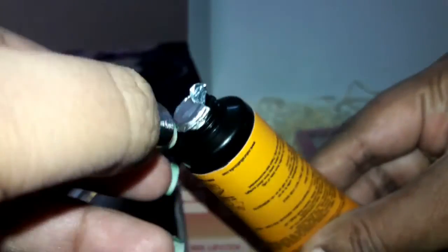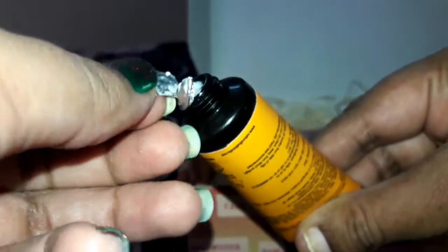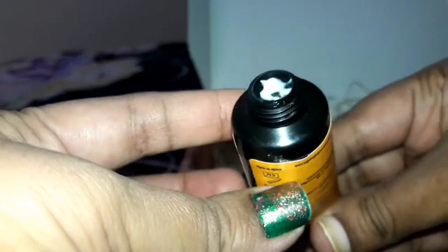The moisturizer is sealed from inside. Opening it, the consistency is very light and blends easily into the skin, leaving your skin flawless and glossy. I like this product and I'm definitely going to use it in winters.